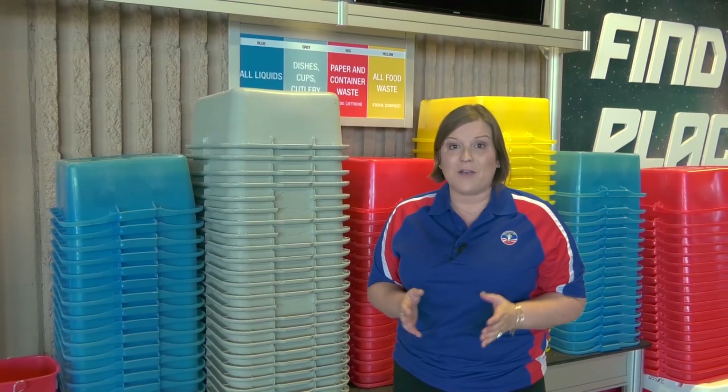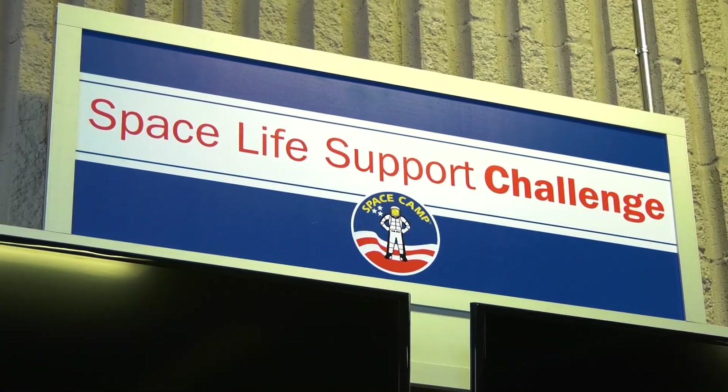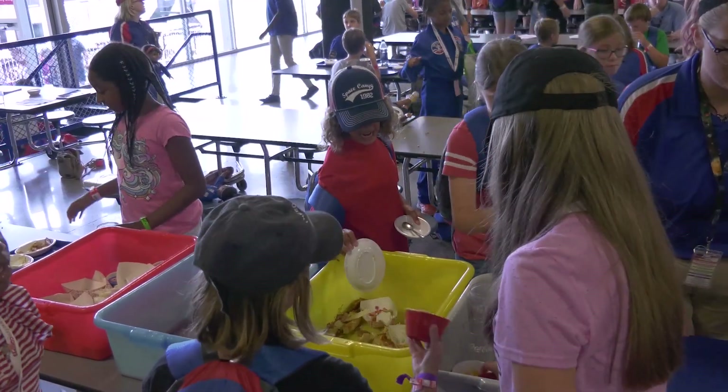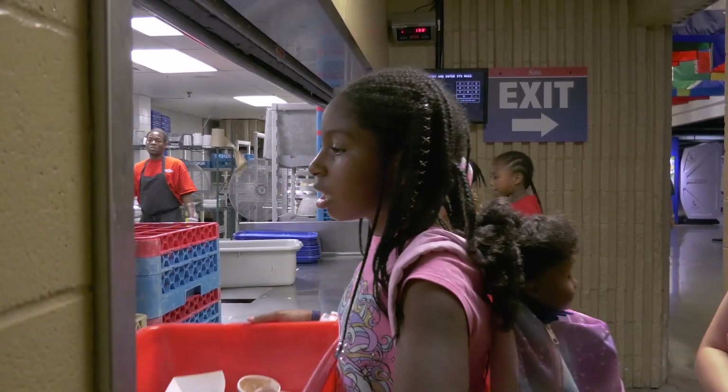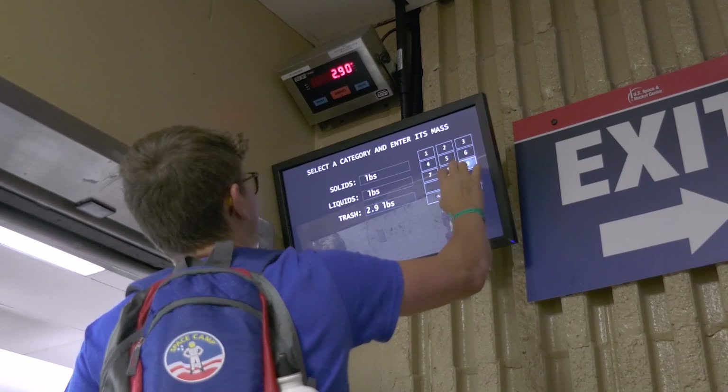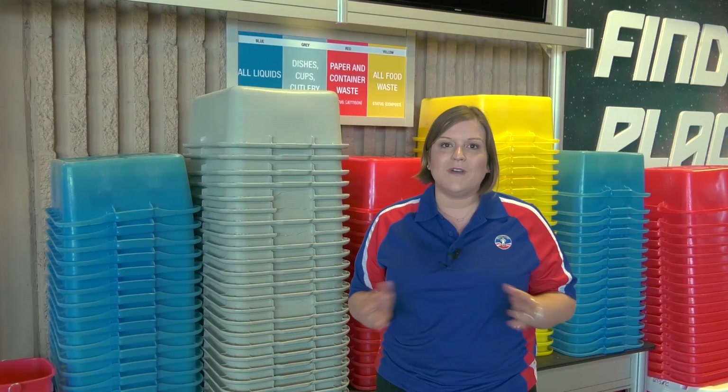And it's not just eating that happens here in the Crew Galley. All new is the Space Life Support Challenge where teams compete against each other to see who can make the least amount of waste. Each of the colored bins add up the different types of waste and they're weighed at the end of each meal. At the end of the week, the team with the least amount of waste wins.